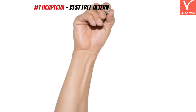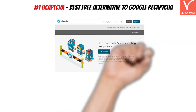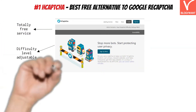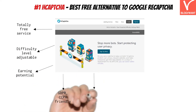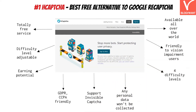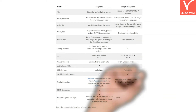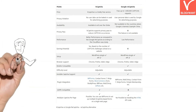The first alternative is H-Captcha. H-Captcha is the machine learning-based captcha service developed by Intuition Machines. Big organizations like Cloudflare have already switched to H-Captcha because of its perks over Google reCAPTCHA. Let's have a look at the features of H-Captcha and then a comparison table. You can clearly see there are a lot of factors where H-Captcha beats the Google reCAPTCHA service.